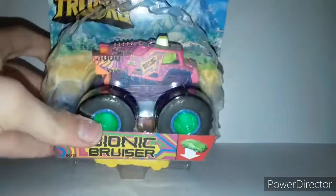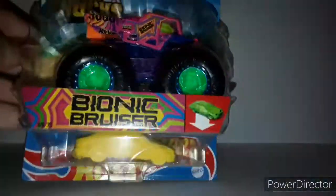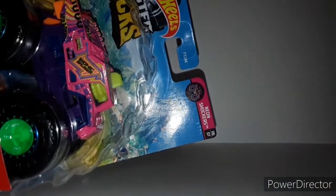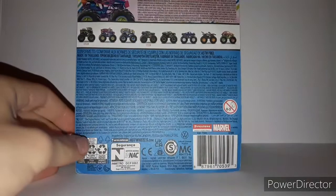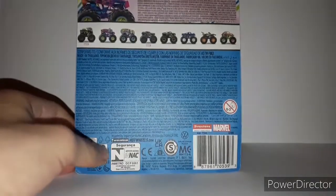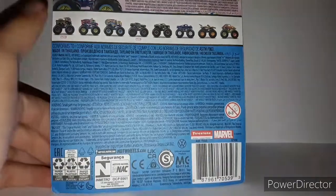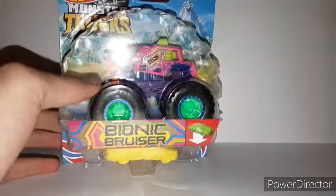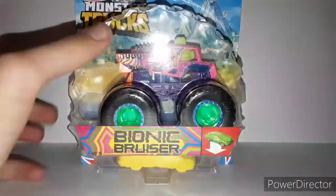So here's the next one — Bionic Bruiser. There's the nameplate. 69 out of 75. It's part of Neon Shocker, six out of seven. And here's the render right there. It's also part of Case L with Thanos and a couple of other trucks like Trash it, I'll Be a Bomber, Bigfoot, and the Beetle. Let's unbox the Bionic Bruiser right now.